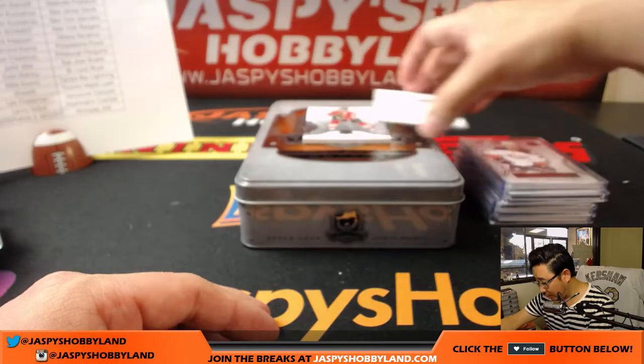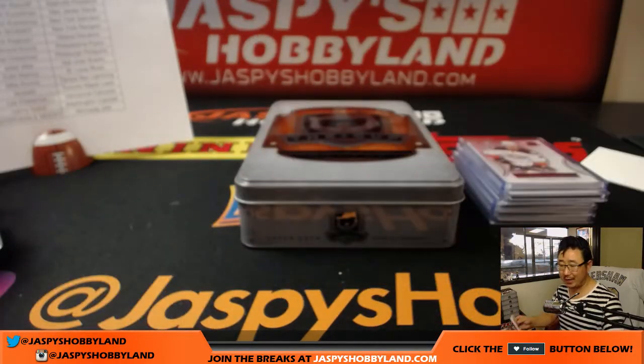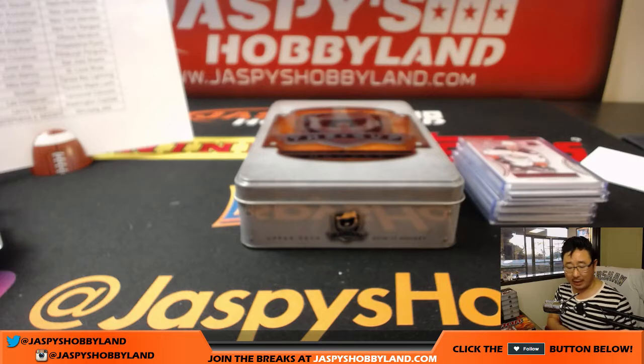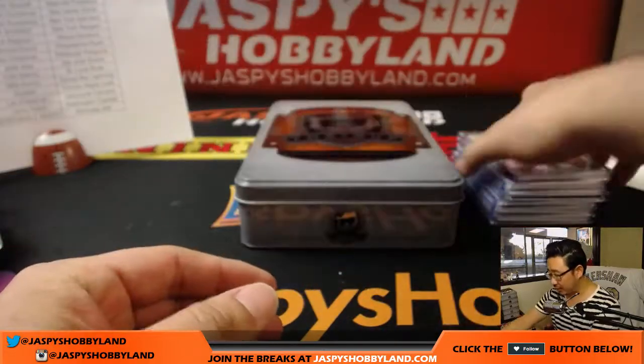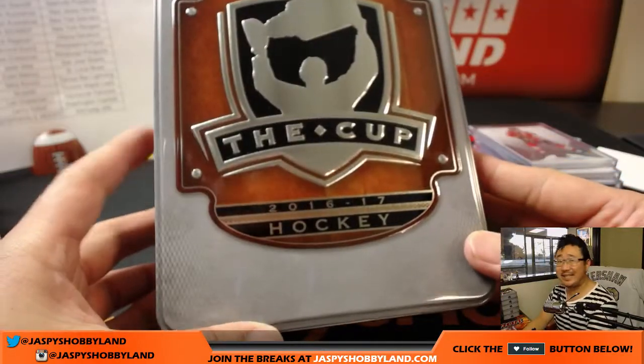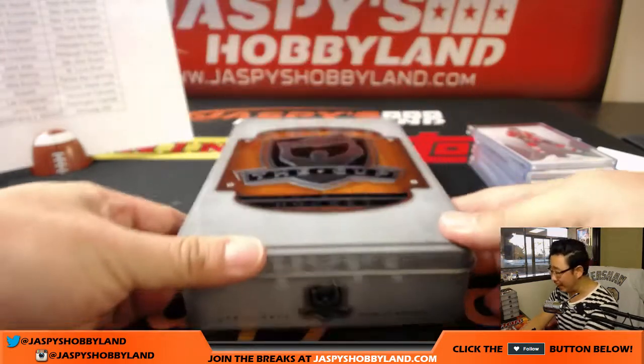And the last one, folks, is Patrick Kane, double-08 out of 249, for the Blackhawks — Josh Pruce with that one. And there you have it, boys and girls — six-box break of The Cup Hockey, 16-17 Cup Hockey. Some great stuff popping out of here.